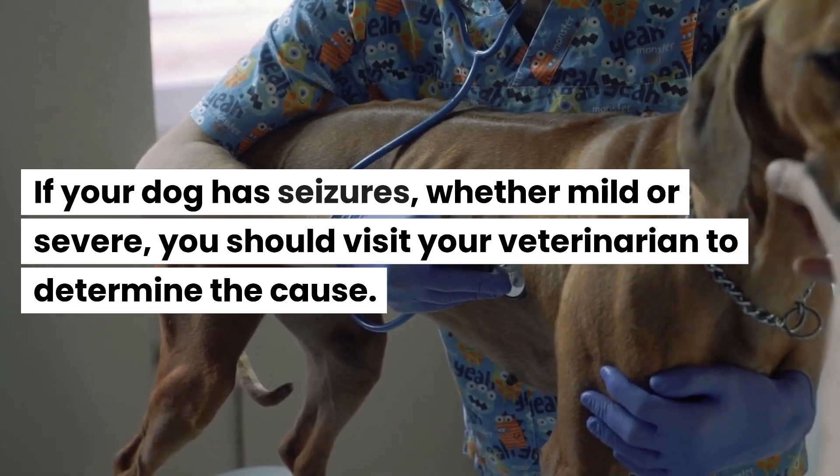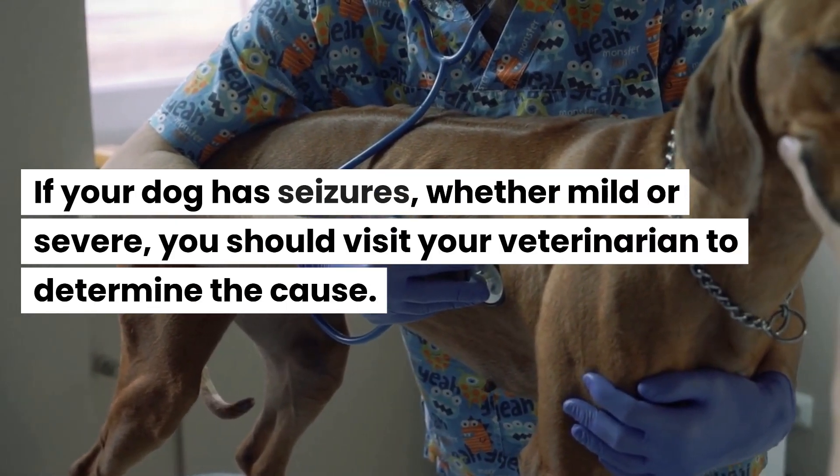If your dog has seizures, whether mild or severe, you should visit your veterinarian to determine the cause.